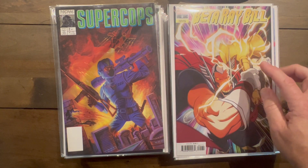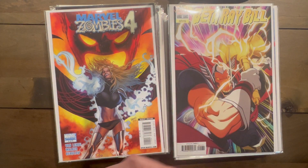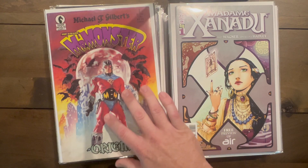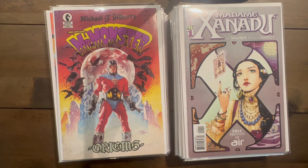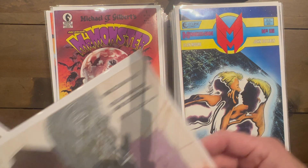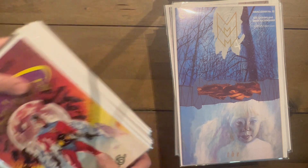Another variant of the Beta Ray Bill cover — a little more animation-looking but still great. Marvel Zombies four of four, great Land cover. Madam Xanadu number one with a preview of Air. Jock cover. Mr. Monster Origins — just a beautiful Dave Dorman cover, one of my favorite artists, just fantastic. Found a little chunk of Miracleman from the original Eclipse run: numbers 16, 17, 18, 19, and 20.